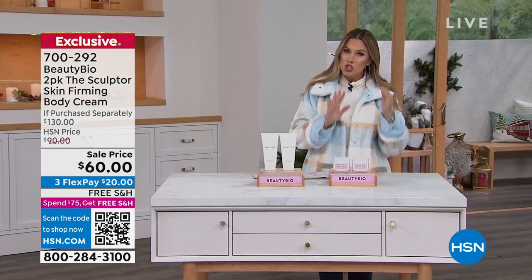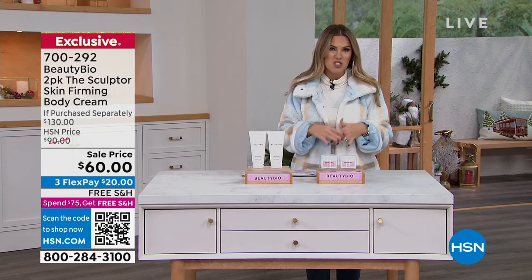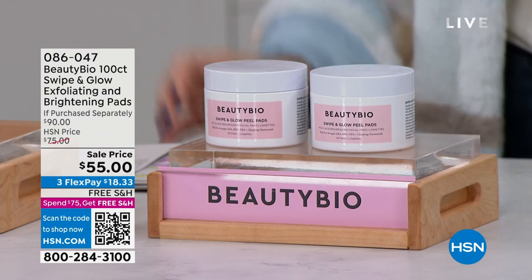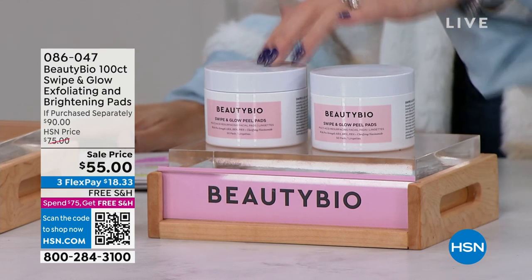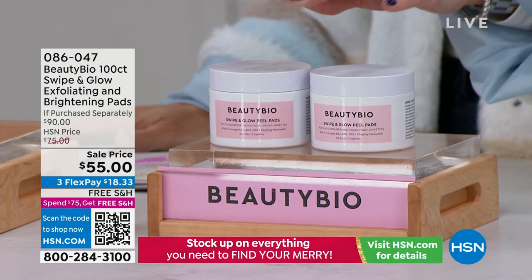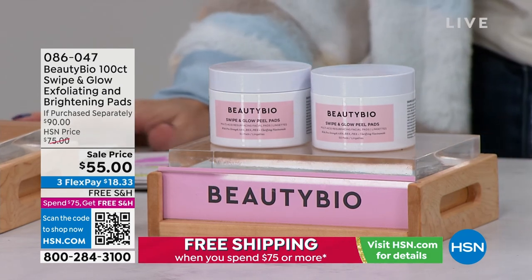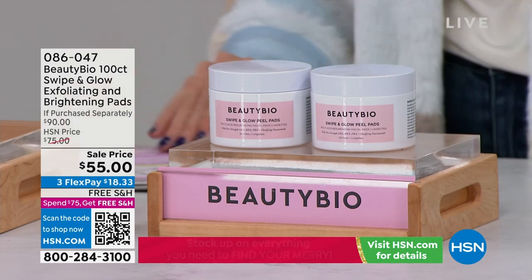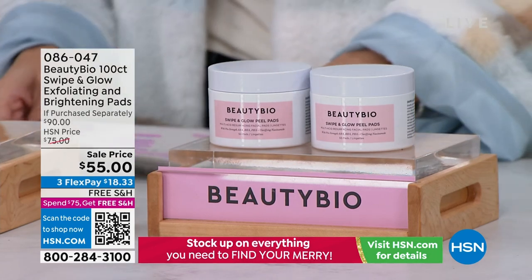Another duo we have on incredible value today — if you're cleansing your skin with just ordinary cleanser, soap and water, I want to invite you to treat your skin to something called the Swipe and Glow exfoliating brightening pads. This is a multi-acid pad. Each one has 50 individual pads. One is $45; you're getting the second 50-count for $10 more — $18 on a credit card. These are your cleanser, exfoliator, brightener, and hydrator. They reduce the appearance of pores all in one step.